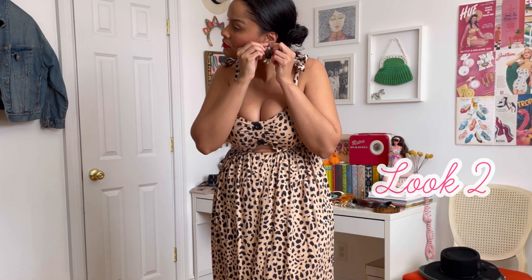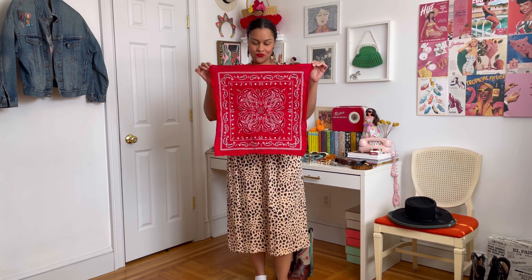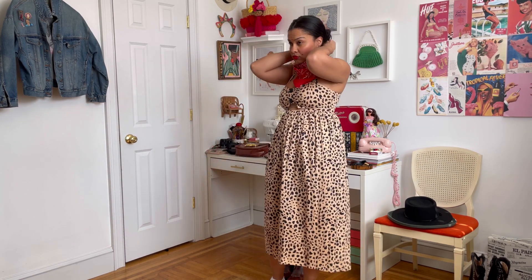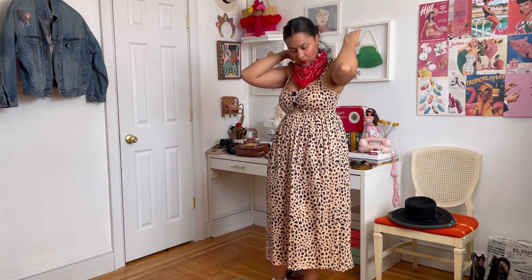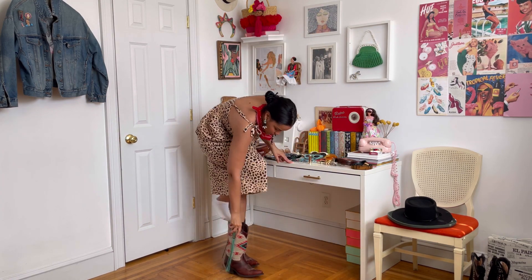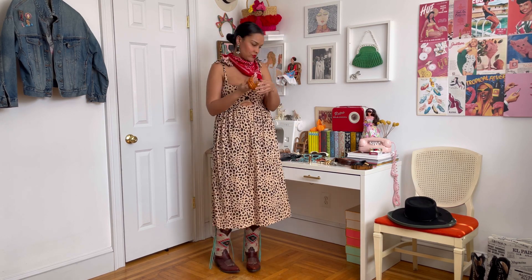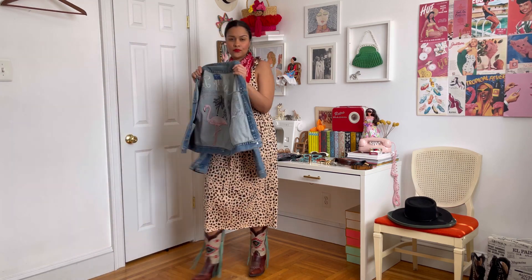For this look, we're starting with this jersey leopard dress. I'm adding these old J.Crew earrings that are a mix of tortoise and turquoise. Then I'm going to fix this scarf around my neck in a kind of triangular pattern and tie it in the back. I love the pop of red against the leopard print. Then I'm wearing those boots again, and I'm going to add some vintage bangles and then a denim jacket.